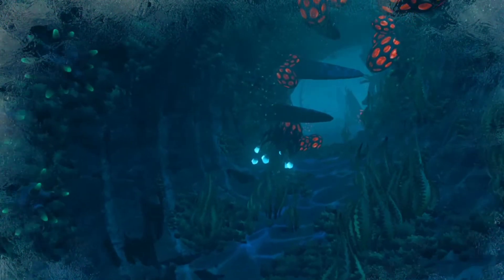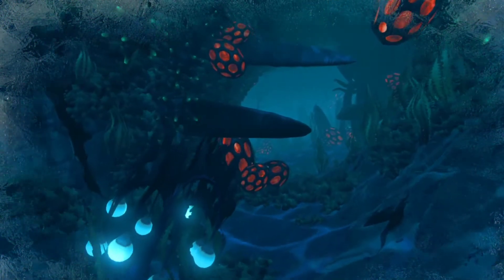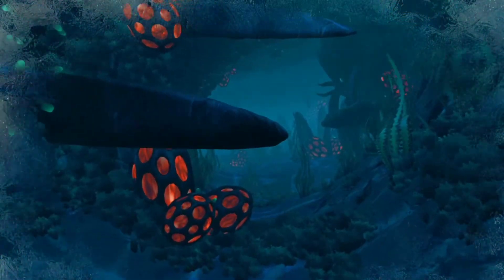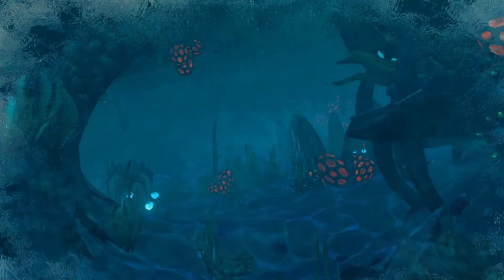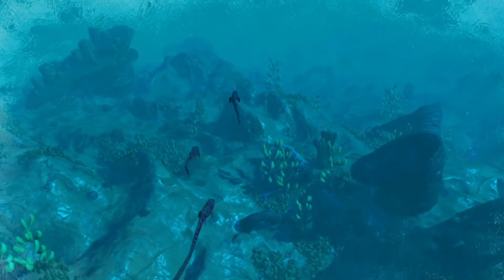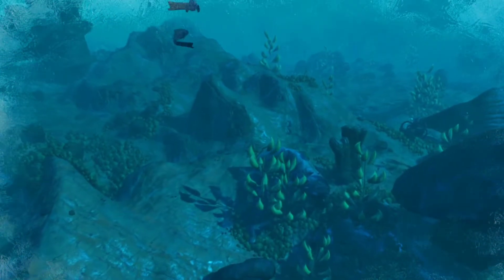As we explore deeper environments, the pressure exerted on our bodies or the vessel we are travelling in increases by around one atmosphere for every ten metres travelled. This can crush both our lungs and any submersible vessels, making deep diving a near impossible task.